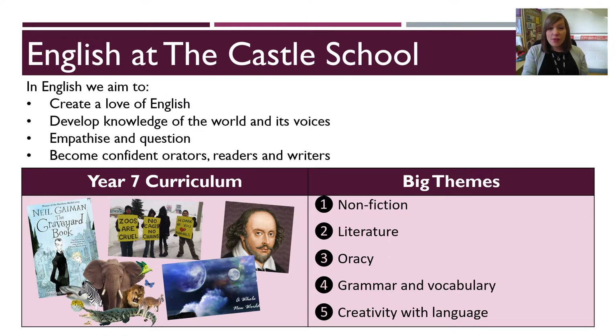In English, we have four key aims. First and foremost, we want our Year 7 students to develop a love of English, to enjoy reading, writing, understanding, interpreting and discussing a variety of different texts.